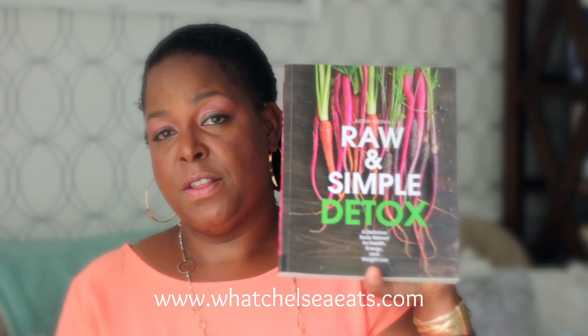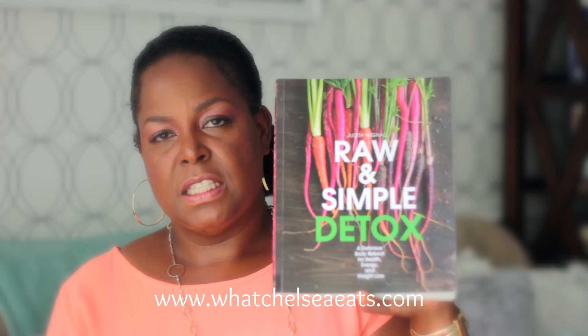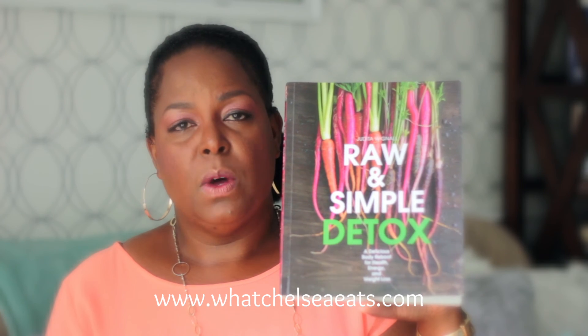Last but not least, and I've mentioned this book before, is Raw and Simple Detox by Judita Wagnall. The reason I like this book is because you see detox programs all over the internet, but not all detoxes are created equal. In my opinion, after studying this stuff for a long time, there's some real trash out there and you've got to be careful. This is one of the better programs out there.